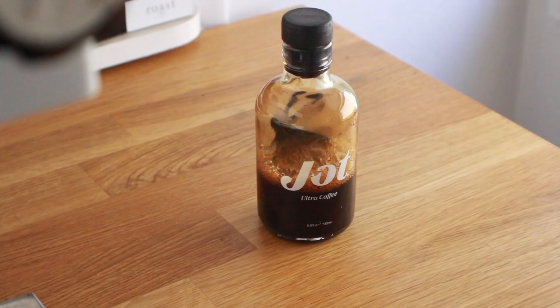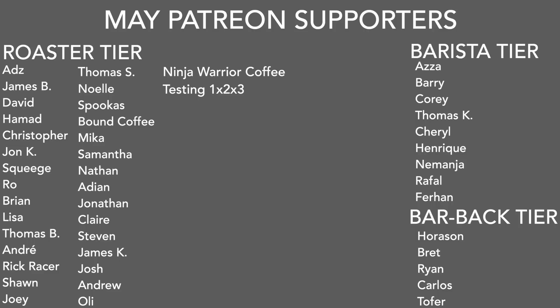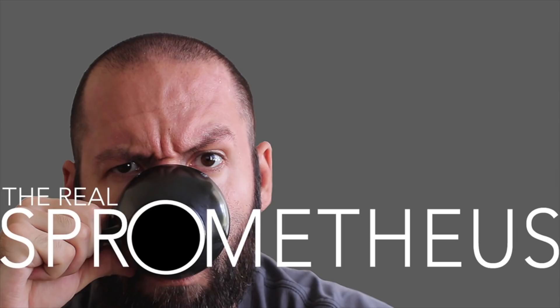A big thank you to my May Patreons. Thanks for watching — don't forget to like, share, and subscribe, and hit that little bell button for notifications of new videos posted every Friday. Follow me on Instagram at Spermetheus, my blog at spermetheus.com, my coffee at littlegiant.coffee, and as always, stay caffeinated, Pony Boy.